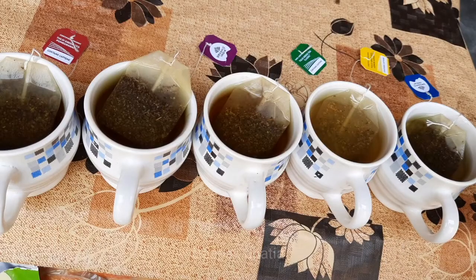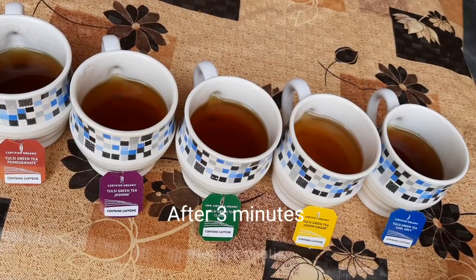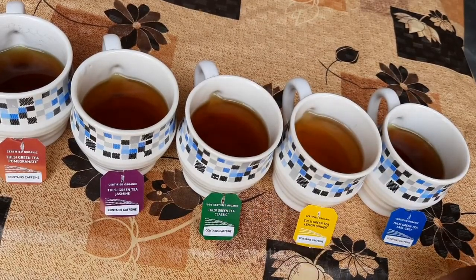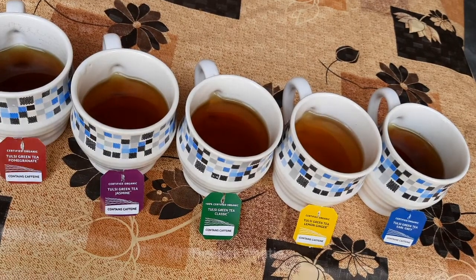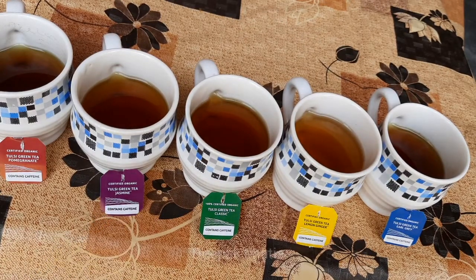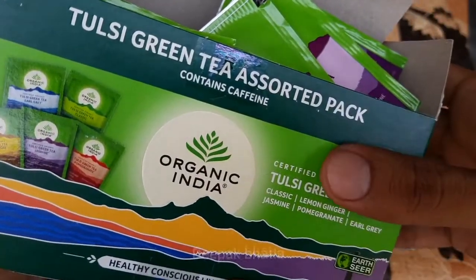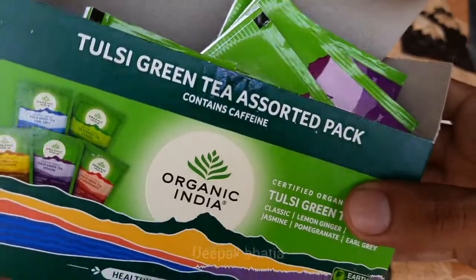So guys, after three minutes these will be ready. So guys, these are ready now and I tried all of these. All of these have a very light Tulsi flavor and other flavors. These two flavors are my favorite: Tulsi green tea pomegranate and Tulsi green tea classic flavor. This is my least favorite flavor: Tulsi green tea jasmine flavor. So guys, that's it for the video, and if you want to buy this Organic India green tea box, you can check the link in the description.